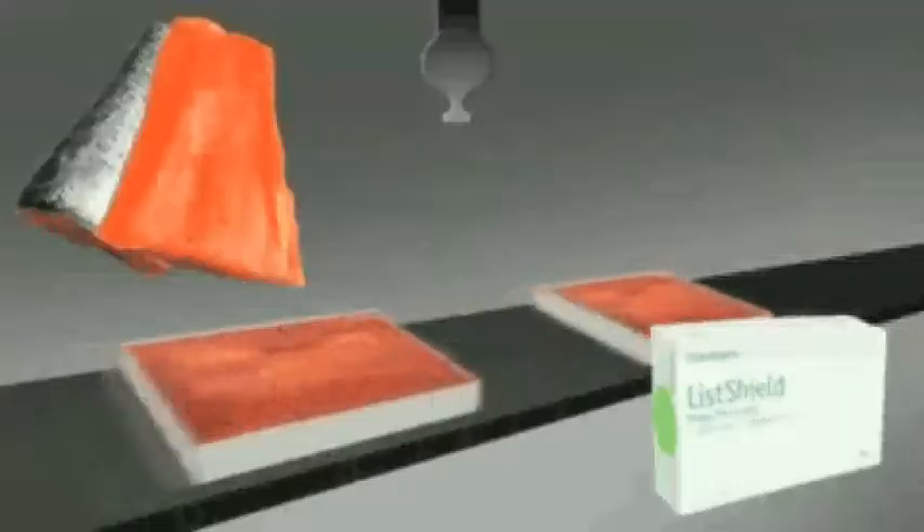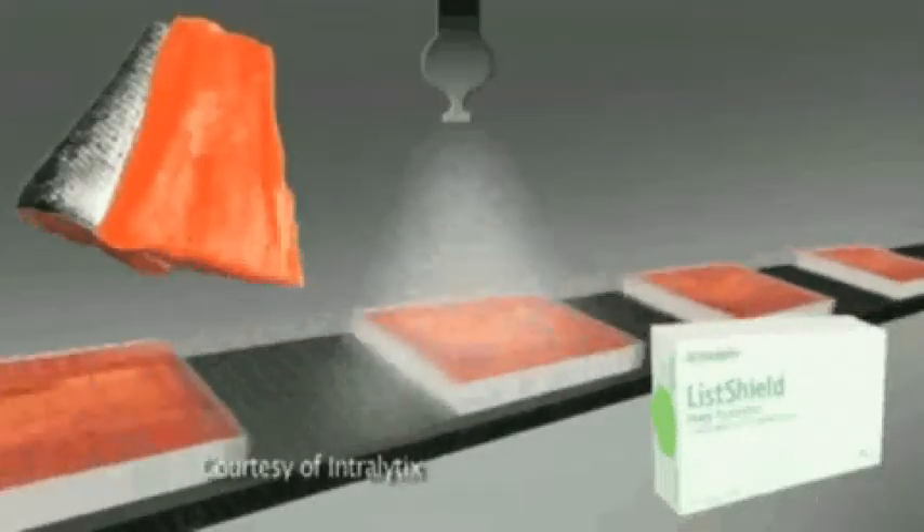Intralytics developed ListShield, the first ever U.S. Food and Drug Administration approved bacteriophage cocktail that can be applied directly to food. ListShield is designed to kill Listeria, a bacterium typically found in seafood.